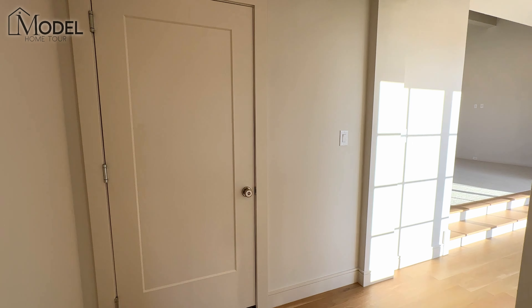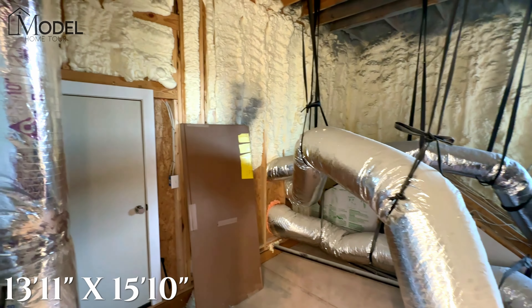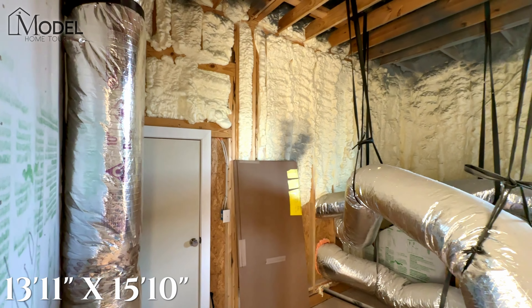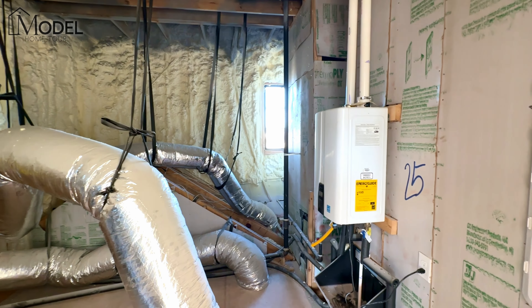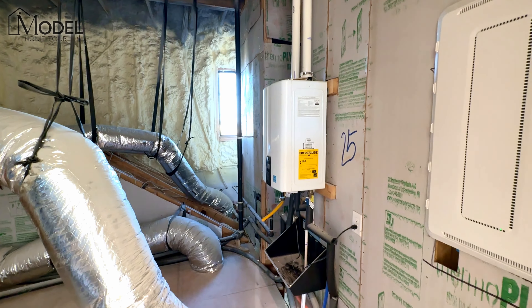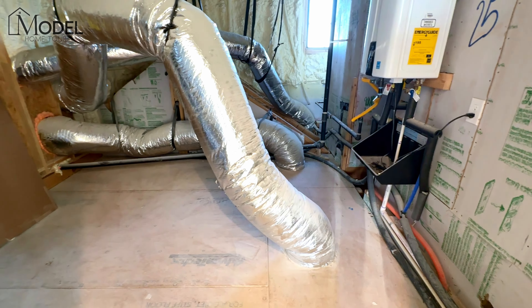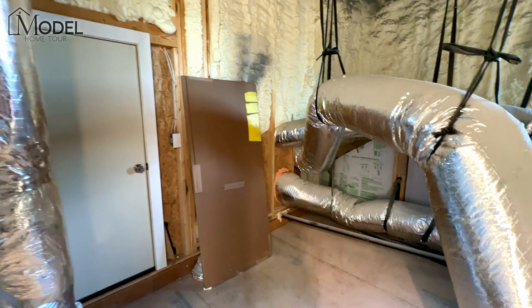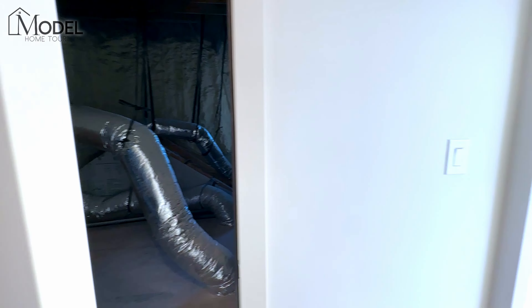Usually I don't open this to show you attic spaces, but this is important. When you're talking custom builders, look at the quality of the blown-in insulation, all the quality of the work. You have your on-demand instant hot water up through here. All your ductwork — look how perfectly that is run through here. Every crevice is spray foam. That's the quality you're looking for with the wood construction.